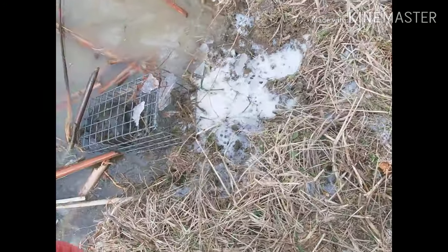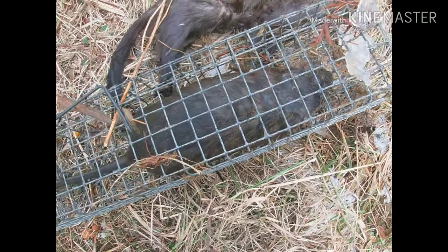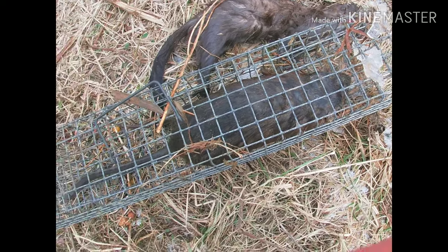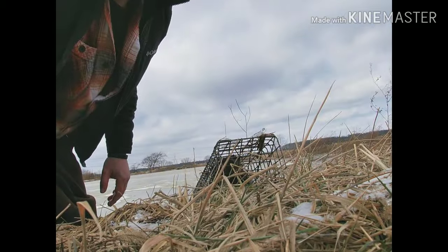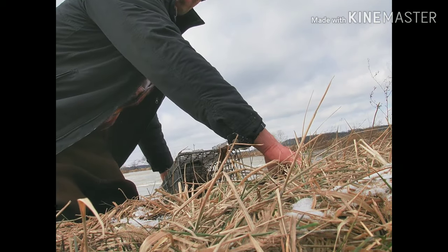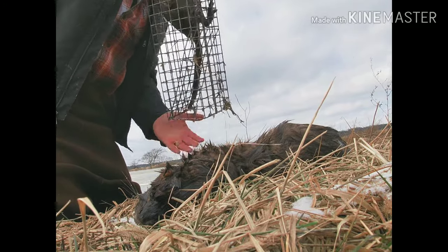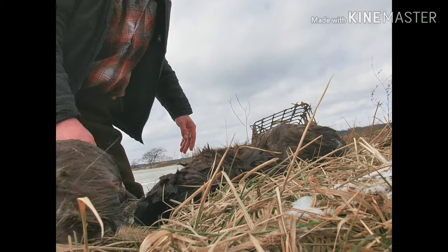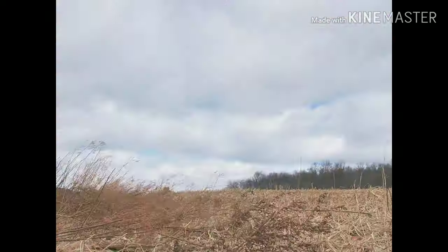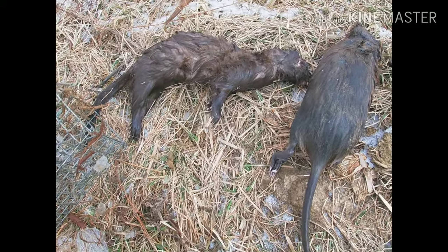Got a colony trap right here I just pulled up. Right next to the mink there's a nice big rat in there too, so we'll get him out and take a look. Making a muskrat — not a bad start. Moving on down the line.